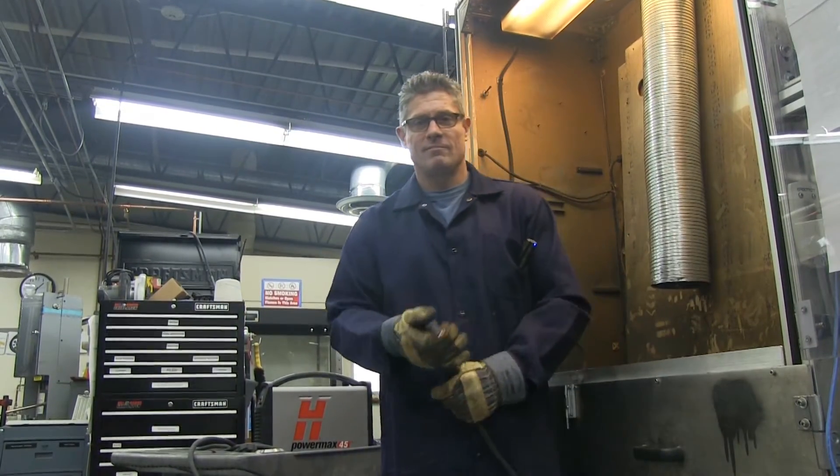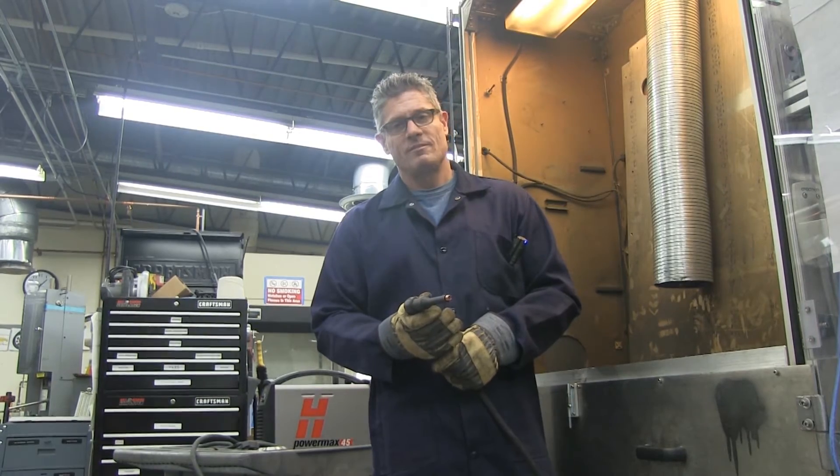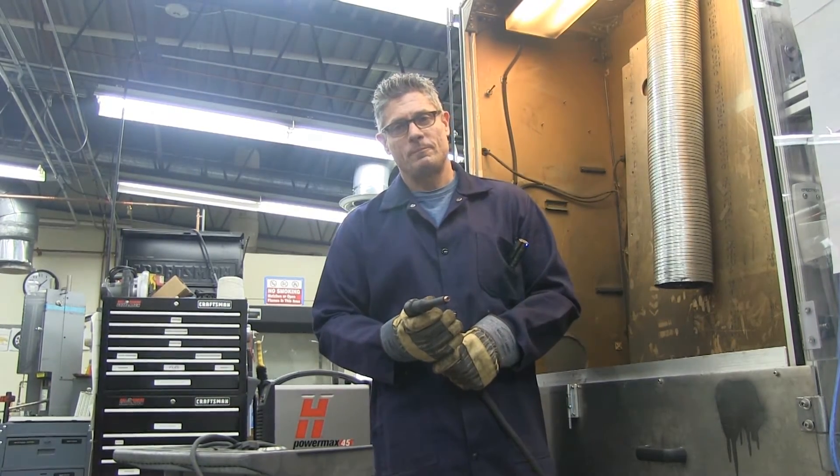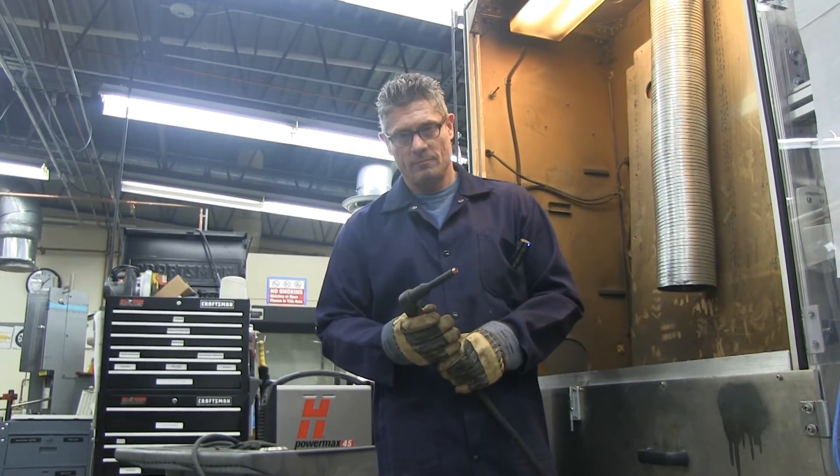Hi, I'm at the R&D Lab at Hypertherm in Hanover, New Hampshire. I'm with Advanced Engineering Team Leader Mike Czapolsky. Mike's going to tell us a little bit about one of our newest products, High Access Extended Consumables.